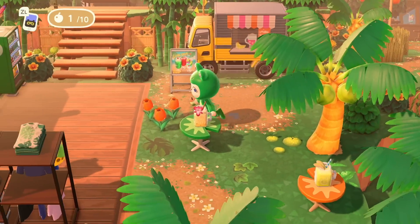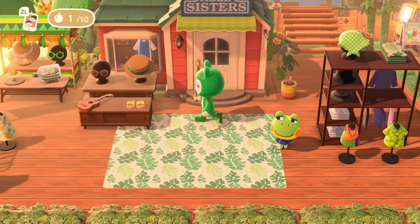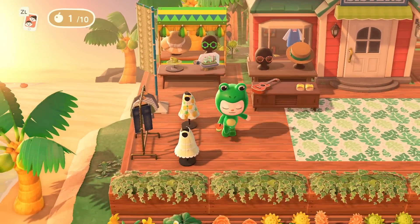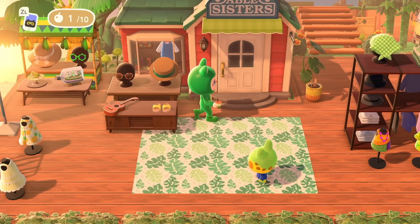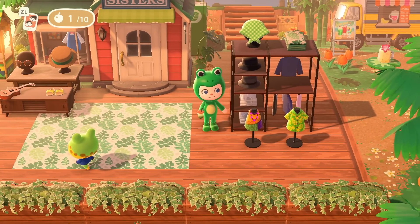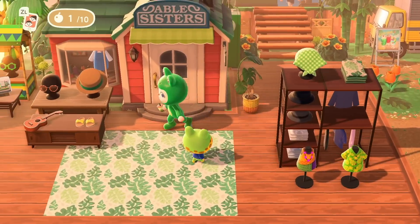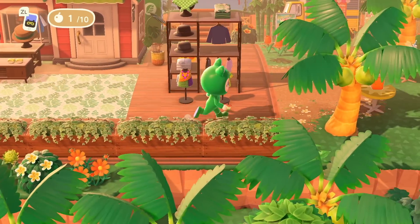Coming down here we also have Able Sisters souvenirs. So if you don't bring your jungle attire or you lose your luggage on the flight over, the Able Sisters have you covered. I love these double displays — that's really smart. I love this item being used outdoors; don't see that a lot. Henry, our local fashionista, is also here, which feels really accurate. He should be here.